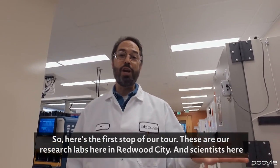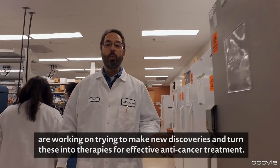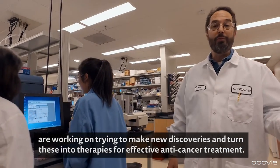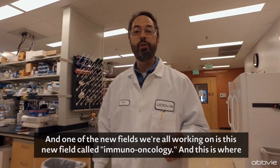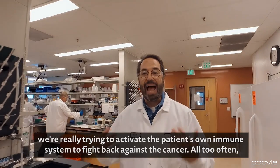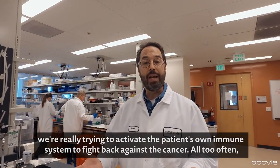Here's the first stop of our tour — these are our research labs here in Redwood City. Scientists here are working on trying to make new discoveries and turn these into therapies for effective anti-cancer treatment. One of the new fields that we're all working on is this new field called immuno-oncology, where we're really trying to activate the patient's own immune system to fight back against the cancer.